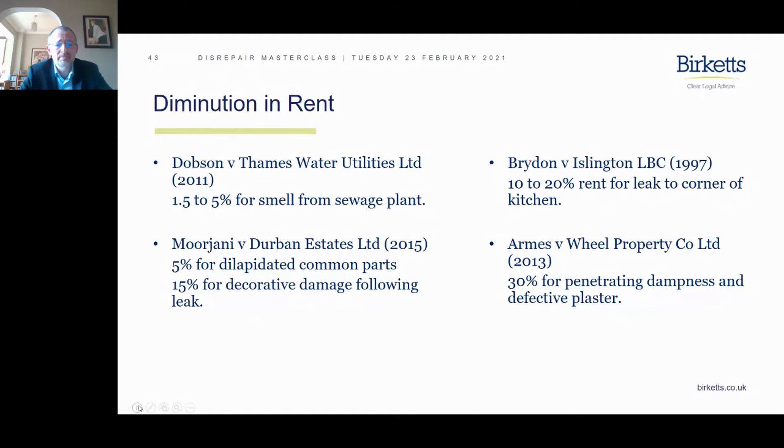It goes higher than that in the next case, which I think is Angoma versus Dillon — 70%. That's for penetrating damp and leaks, structural cracking, and also strong odours from the landlord's incomplete drainage works. Odours, as we've seen from the earlier case, can be a problem if you haven't kept the installation serving the property in proper working order.